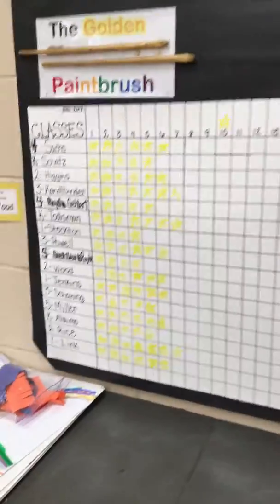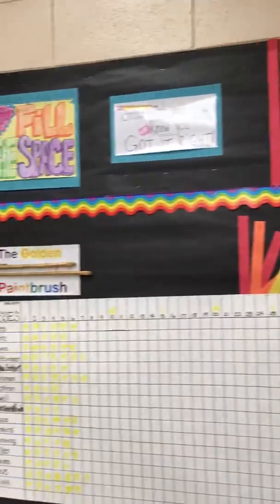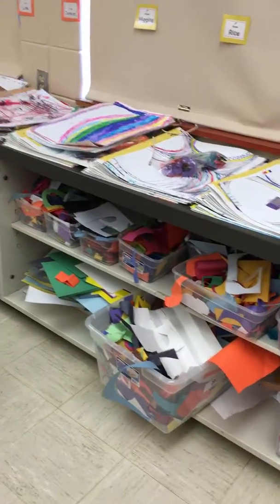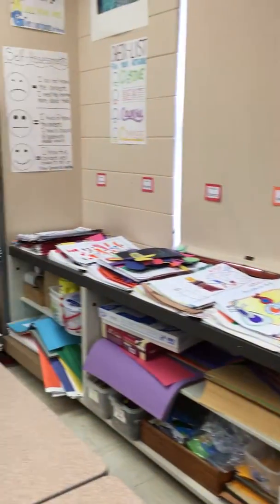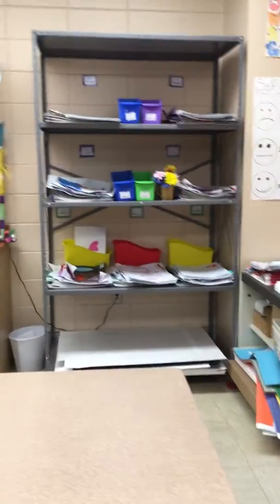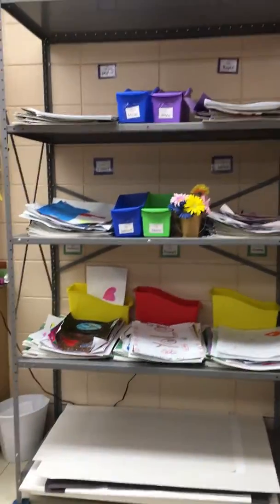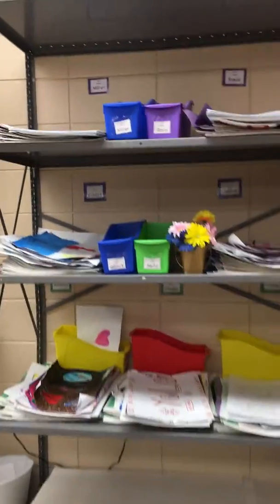We do golden paintbrush — we track, and they earn art parties. Here's where I keep all the portfolios and collage bins. This is obviously where the collage station is eventually going to be. All classes keep their portfolios here, and up here is where all my choice-based classes are going to keep all their work — it's already starting to add up.